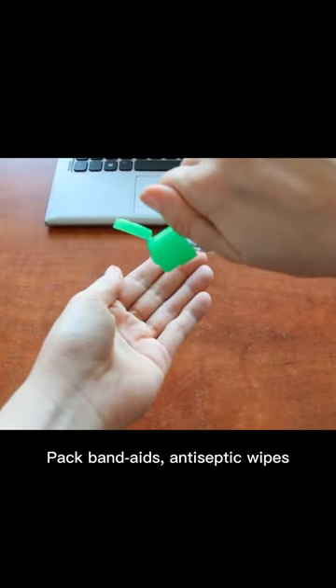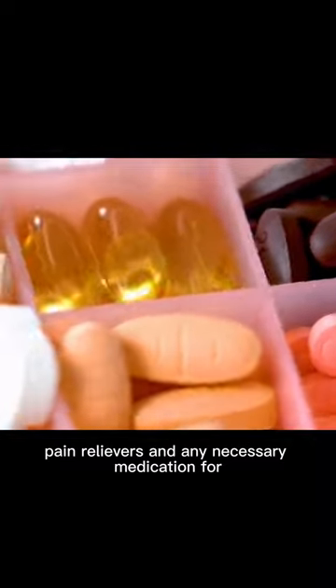First aid supplies. Pack band aids, antiseptic wipes, pain relievers, and any necessary medication for common ailments or minor injuries.